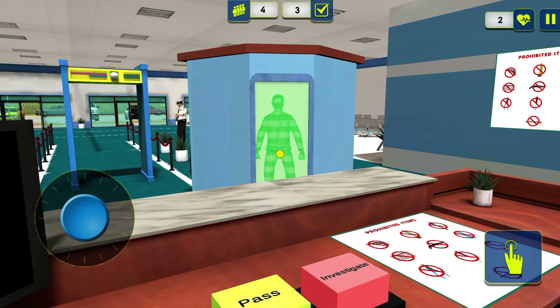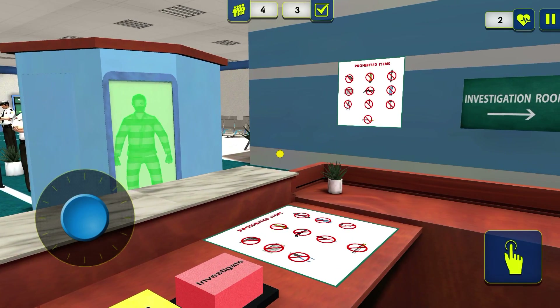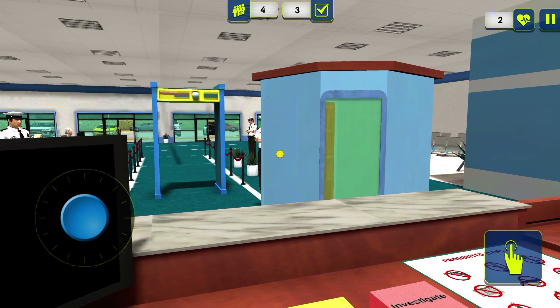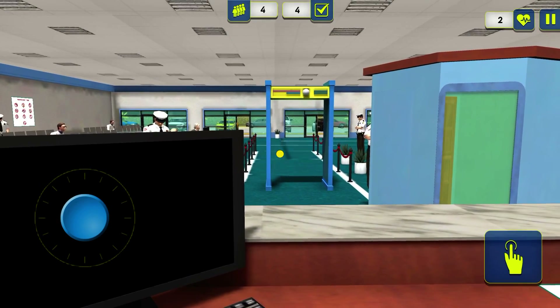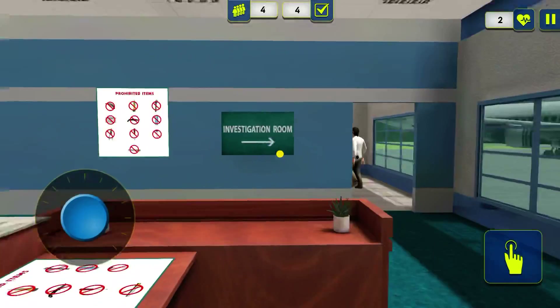Air Canada vol numéro 5-0-6, Vanguard, destination de Montréal et Halifax. L'embarquement se termine et tous les passagers devraient déjà être en route.